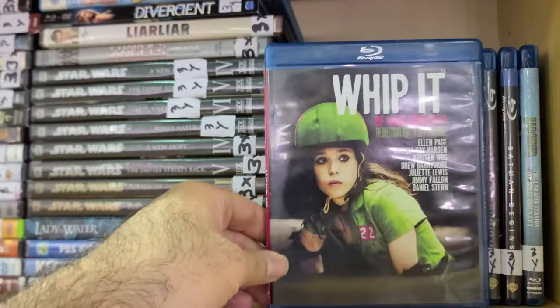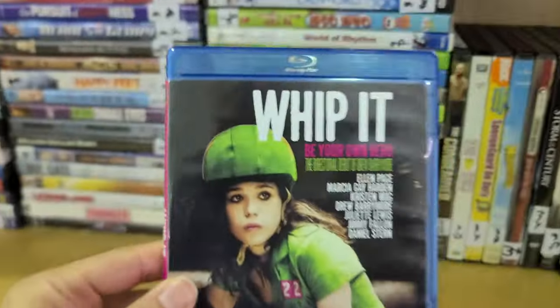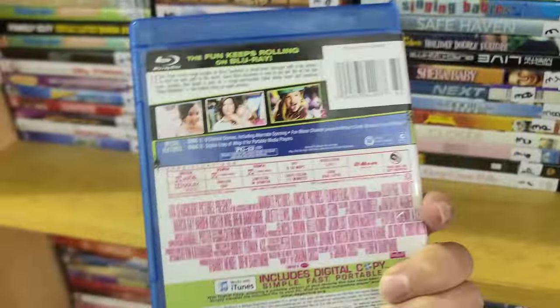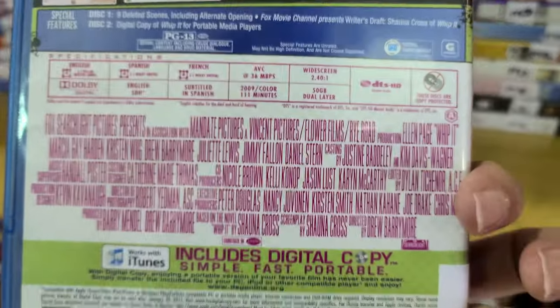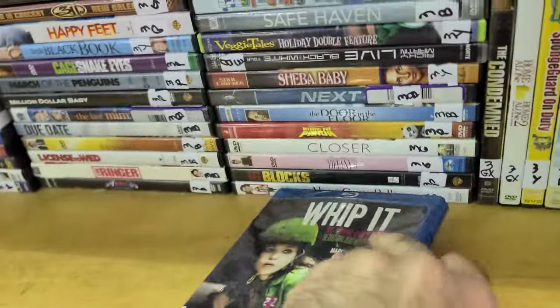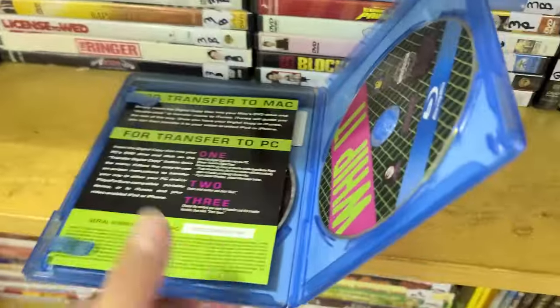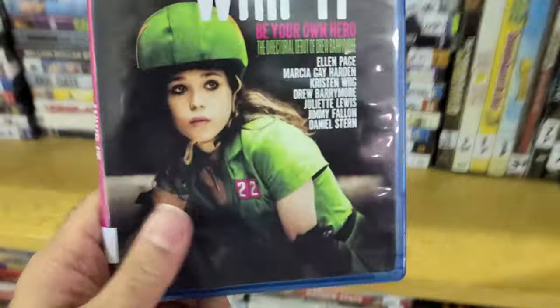I did see some Blu-rays over here — Whip It, which is before Elliot Page was Elliot, when she was Ellen, and it's a Drew Barrymore film. Not sure on the prices here — they're probably keeping it to themselves to shock you up there.